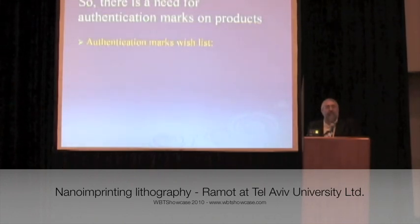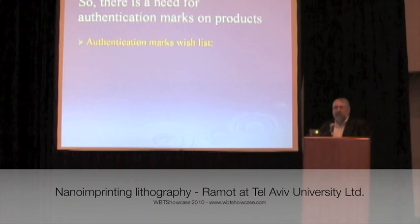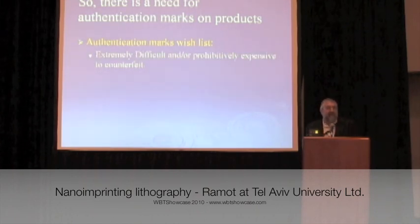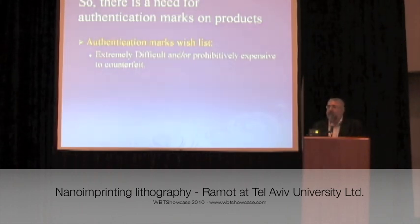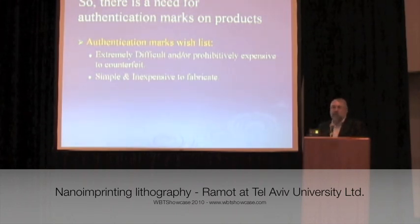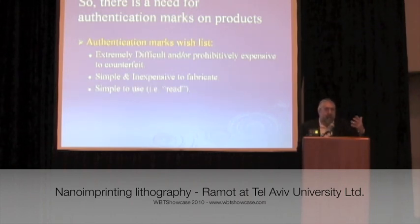You want to have good authentication marks, so let's put together a wish list. If you could have anything you wanted as far as an authentication mark, you'd like it to be extremely difficult to reproduce — that's the whole point, that the counterfeiter cannot reproduce the mark. It's got to be simple and inexpensive to produce these marks, and finally it has to be easy to read and authenticate.